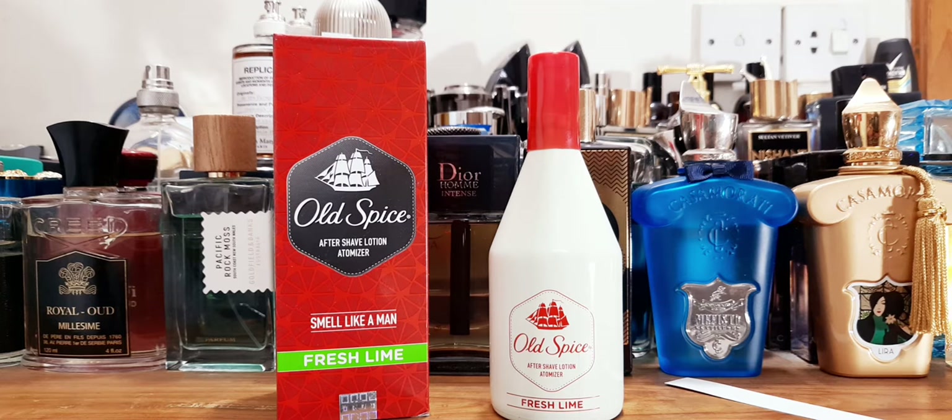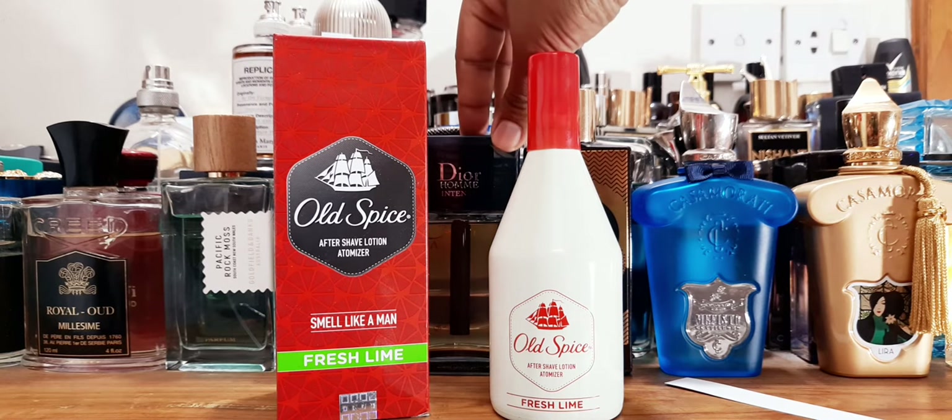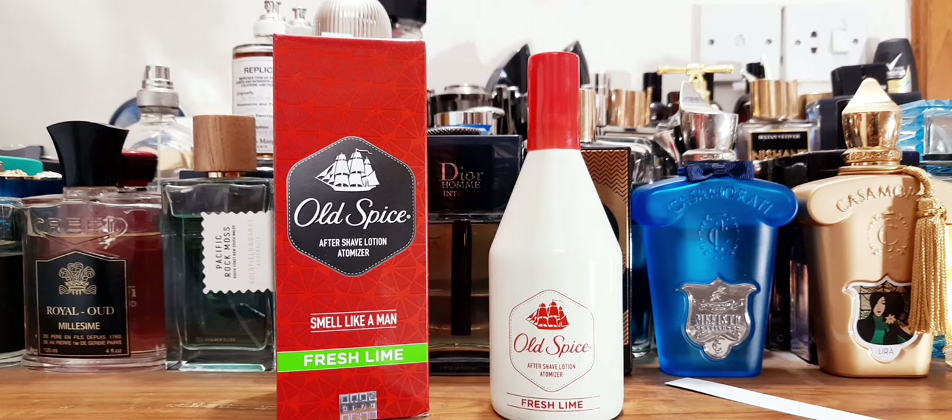I've seen my father using the aftershave of this stuff back in the day — the OG formulation, the splash bottle and all that. So there are many, many variants after that. Nowadays you have this product everywhere: aftershave, balm, shower gel, and whatnot — a lot of products.